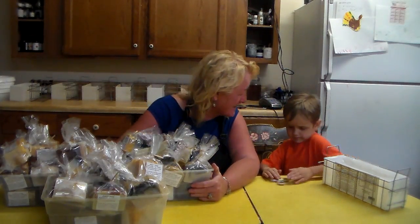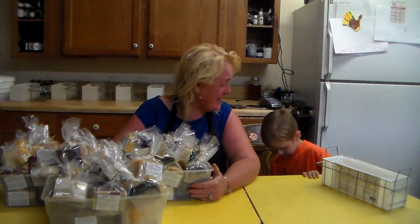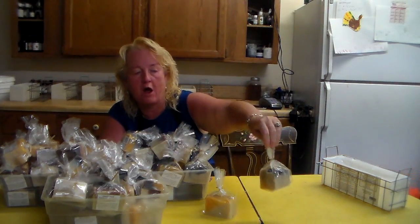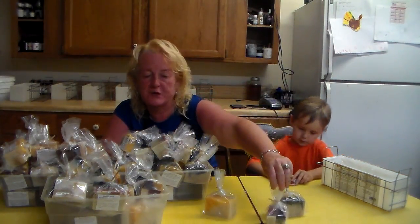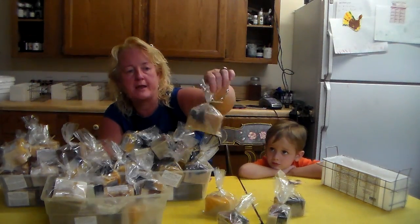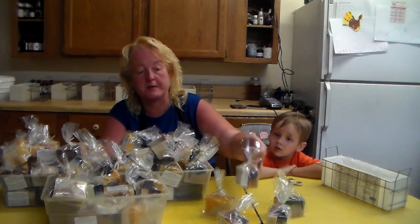Okay, so what this video is actually about, besides my grandson and his cuteness, is the Patreon soap. We've got them bagged up and ready — they are all in a mixed bag, so you don't know which one you're getting.